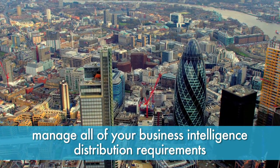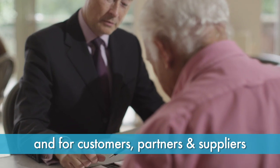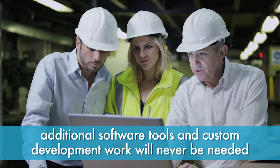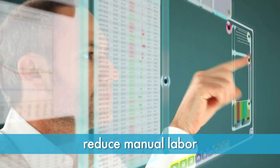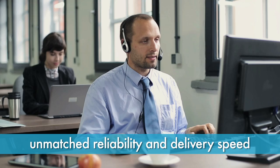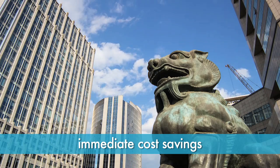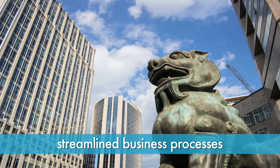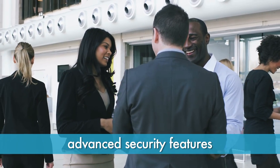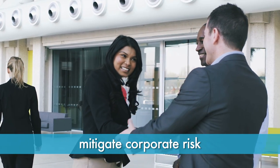It will manage all business intelligence distribution requirements for your enterprise, as well as for customers, partners, and suppliers. Additional software tools and custom development work will never be needed. IntelliFront BI will drastically reduce the amount of manual labor required to administer reporting, while offering unmatched reliability and delivery speed. Immediate cost savings and streamlined business processes mean the ROI payback period will be short. Plus, advanced security features and a high-availability architecture substantially mitigate corporate risk.